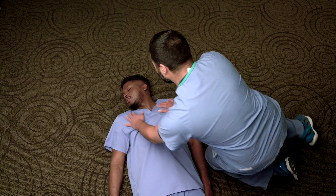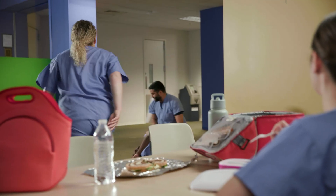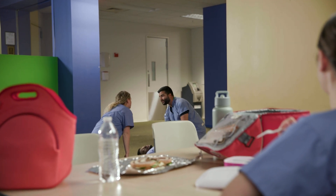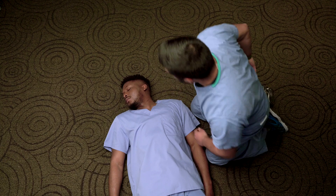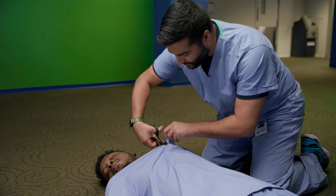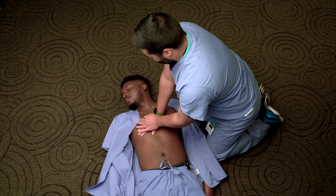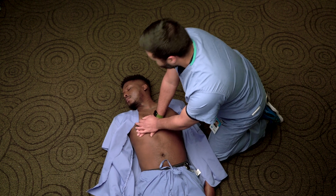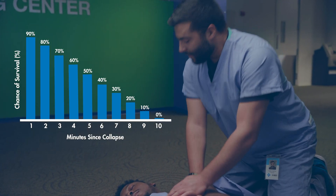Hey, are you okay? No response. I need help. No pulse felt — need to grab an AED. When a victim suffers sudden cardiac arrest, their chance of survival decreases by 10% every minute that CPR is not performed. Every second counts.